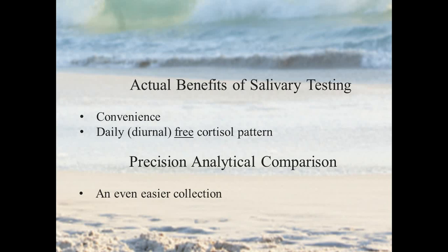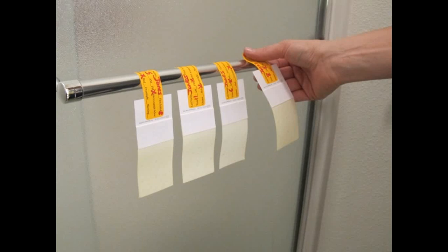As you compare that to what Precision Analytical has to offer, in terms of convenience the collection is probably a little bit easier, but it's at least on par with a saliva test. Patients simply have to saturate four filter papers with urine at four times throughout the day: right when they wake up, two hours later, around dinnertime, and around bedtime. They hang, as you can see here, for about 24 hours, and then they're returned to the lab in a standard envelope.